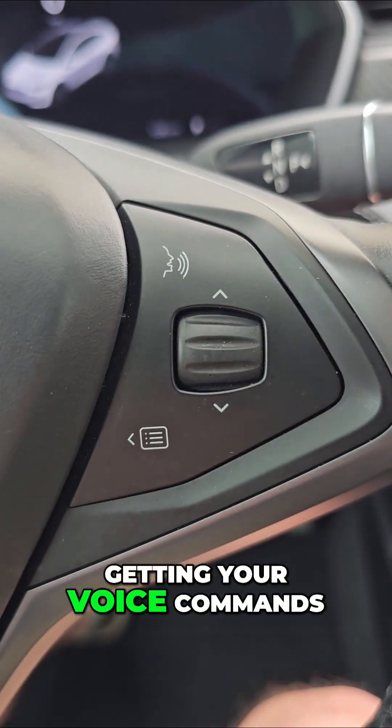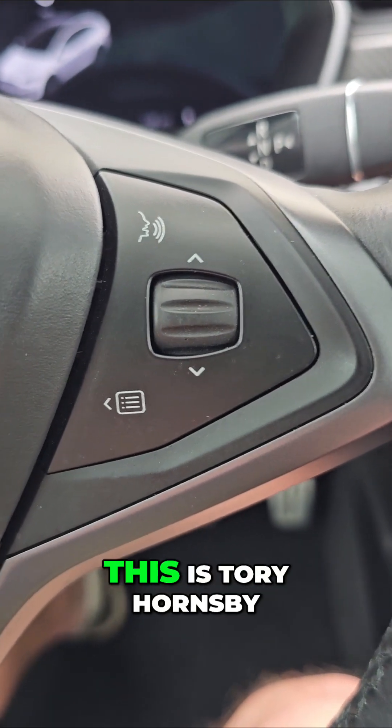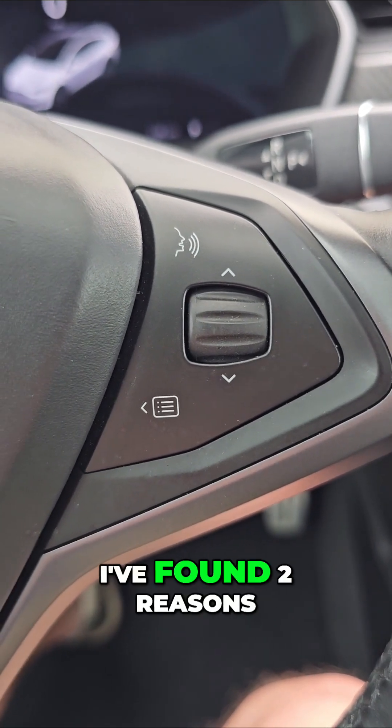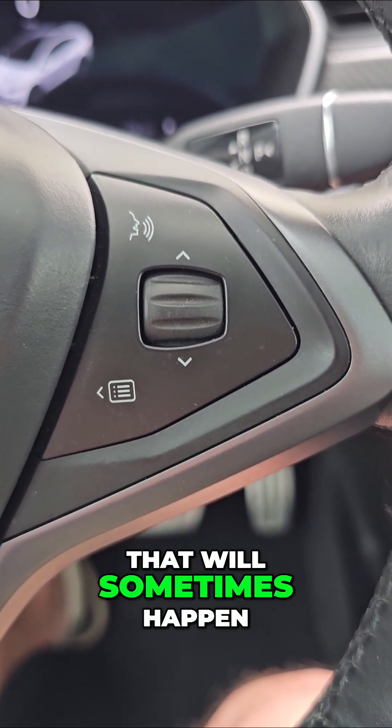You ever had troubles getting your voice commands to work in your Tesla? This is Tori Hornsby with Tesla Tips and Tricks, and today I'm going to talk about why that happens. I've found two reasons that that will sometimes happen.